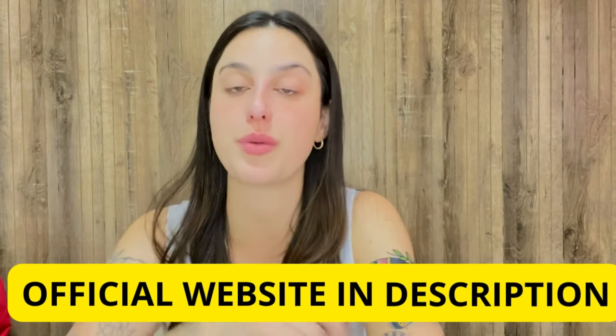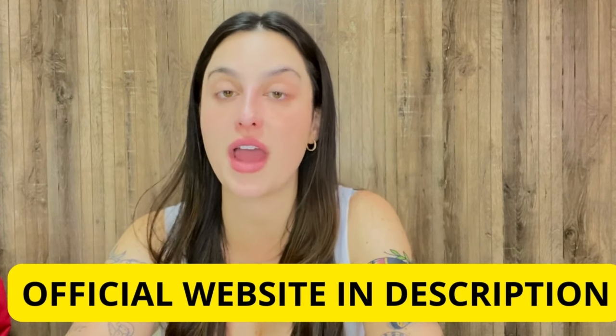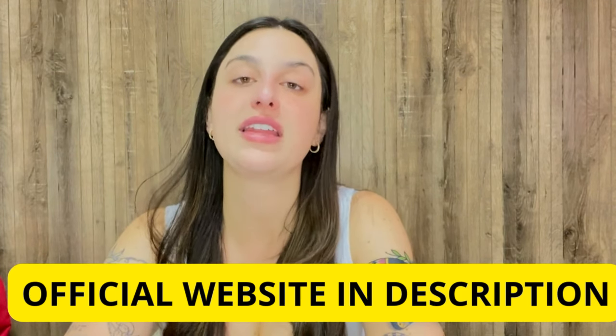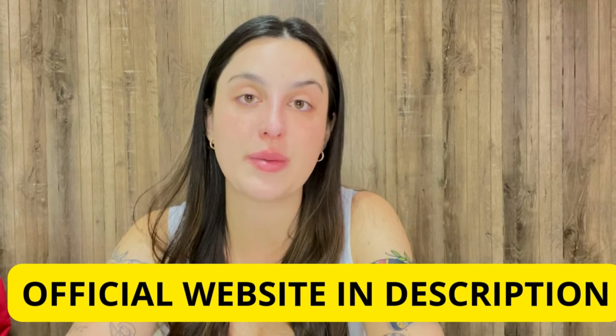I've already left the link for the official website below in the description of my video in case you need it. All you have to do is go to the description box and click on the link below to go directly to their official website. I recommend you stay tuned, because the alerts will be available only here in this video.